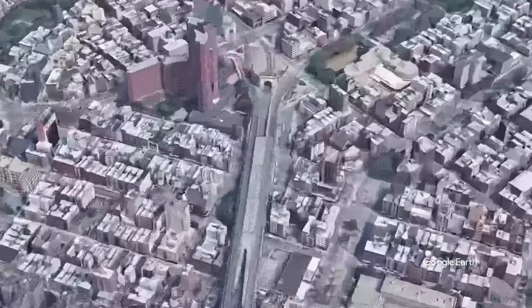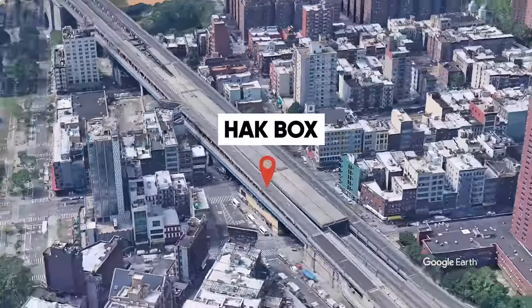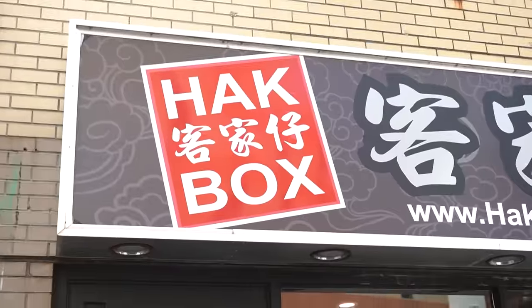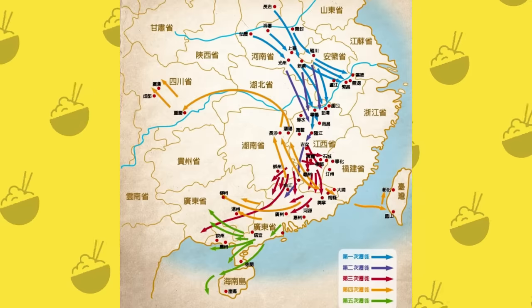Our next spot on our cheap eats Chinatown crawl is on East Broadway called Haka Box. Andrew, you have been talking about this spot over the past month — I've heard you mention it seven times. It serves haka food. Haka people are a group in China — they didn't necessarily have their own city. They're also known as Kejia ren, and they've been moved around China a lot.